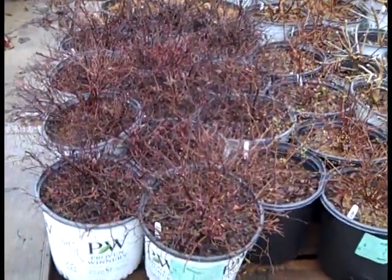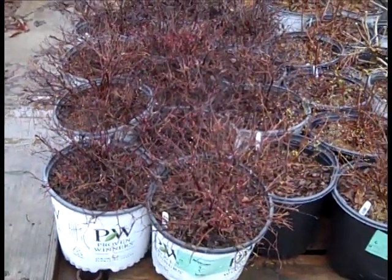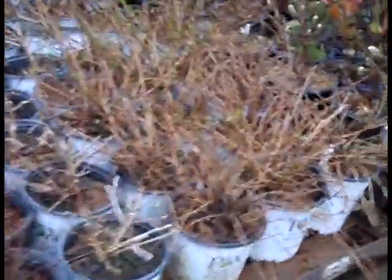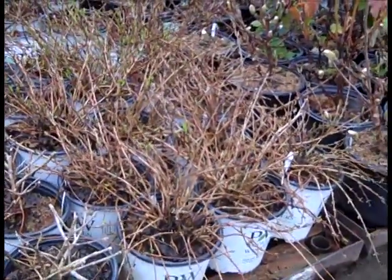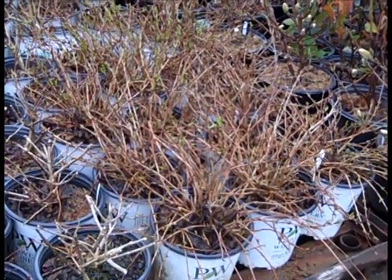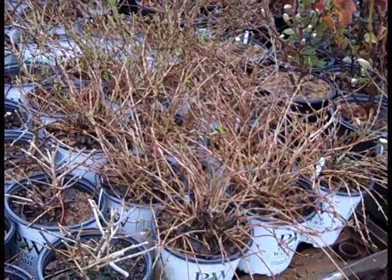Spirea here - we're looking at the double play, this one is red. And you can see all the spirea are nicely shaped, trimmed back for you. Here we're looking at spirea renaissance. Then coming over, look at the size - these are deutzia yuki snowflake. That whole series, whether you've got snowflake or cherry blossom, you've got a white and pink - good value in these two gallons.